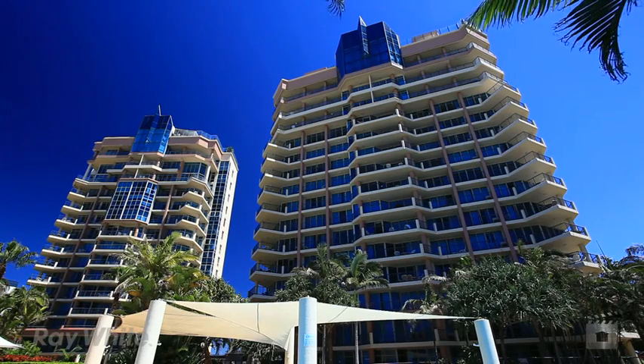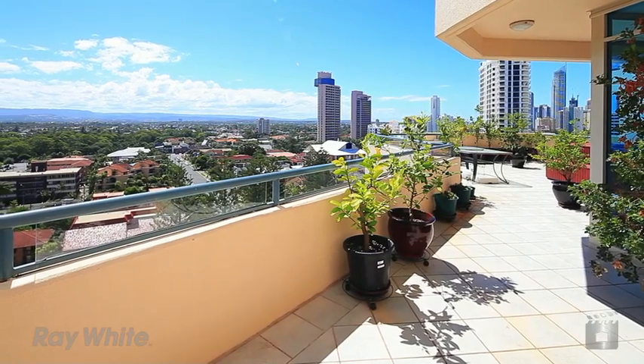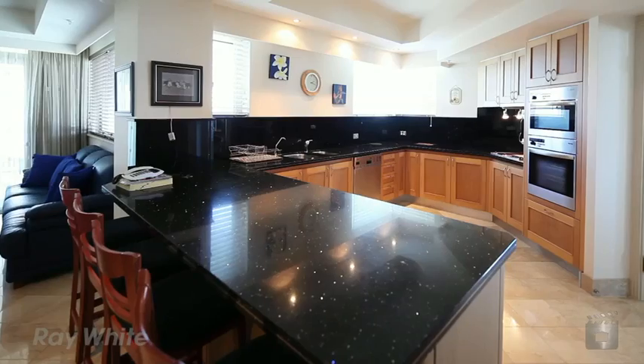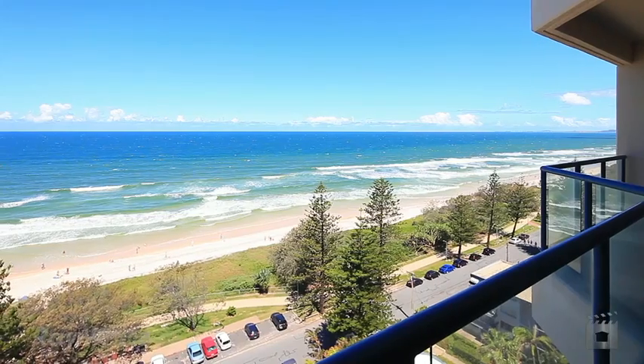If you have a wish list in luxury apartment living on the Gold Coast, 59 Oceana would be right up there on that list. It's a massive 380 square metre sub penthouse, offering you the opportunity to enjoy a luxury house-sized apartment in a prime Broadbeach beachfront location.